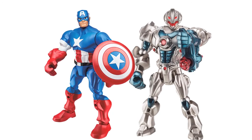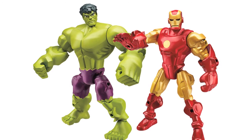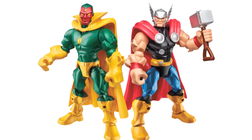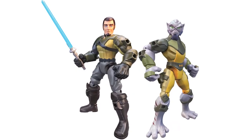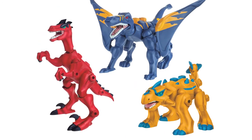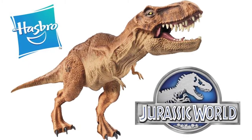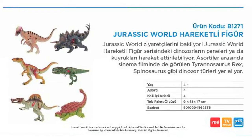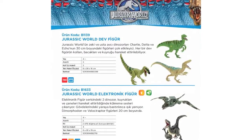Hasbro also revealed their next line of Hero Mashers. Revealed on the Forbes website, this line will include Captain America and Ultron, Hulk and Iron Man, and Vision and Thor from Marvel's Age of Ultron. From Star Wars are Kanan and Zeb, and from Jurassic World are the Dino Assortment, Triceratops and T-Rex figures. And from London Toy Fair 2015, we got our first official images of the Jurassic World line, shown with a chomping T-Rex who will stand 18 inches tall and catalogue images for various other assortments.